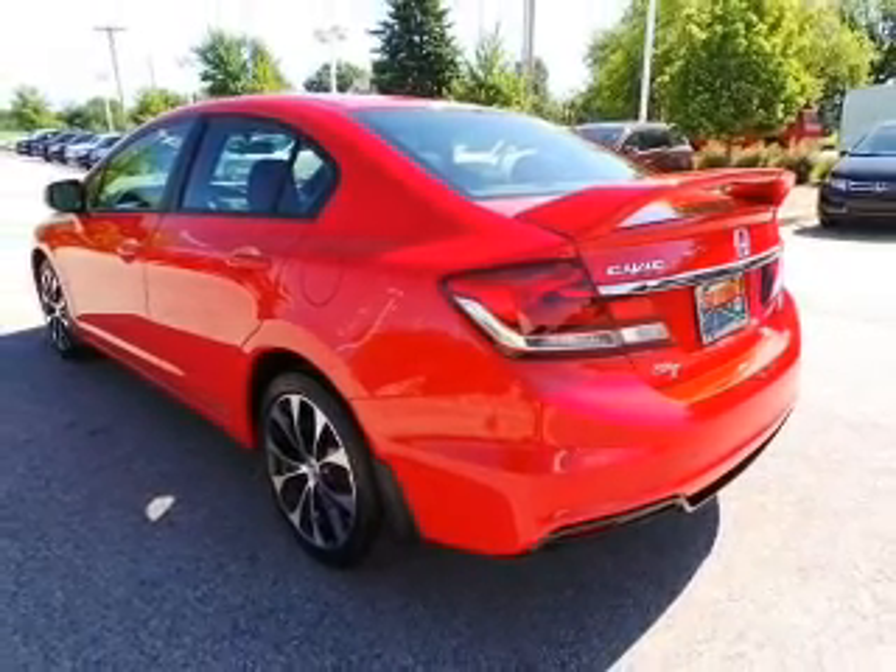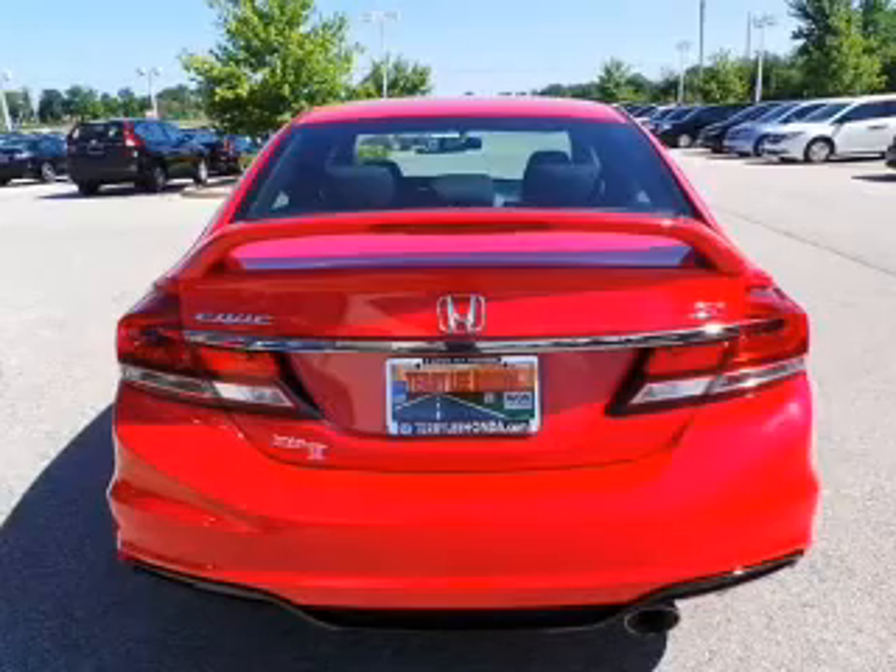Additional features include an alarm system, power seats, cruise control, keyless entry, and a trip computer.